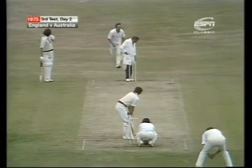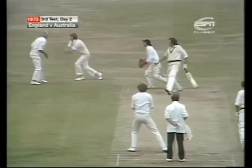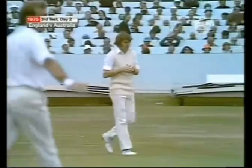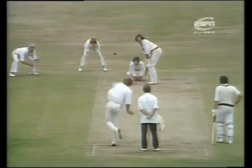Four runs — and the hundred comes up for Australia. They've lost six wickets in bringing it up. Out — caught at slip by Chris Old. Max Walker — a ball that spun from off stump, he was committed to play at it, and a simple chance to Chris Old at first slip. Australia 104 for seven.